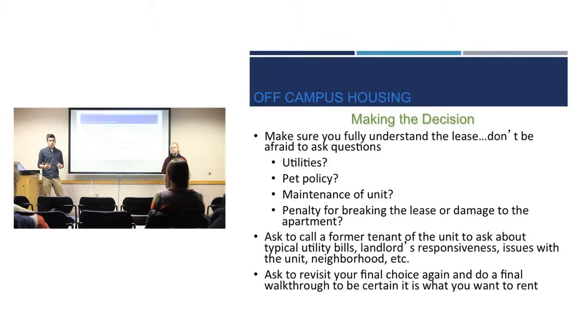Try to get ahold of people who have lived in that apartment, condo, or house prior to you and talk to them. See what their experience was like, how their interaction was with the landlord, and why they moved out — so you can get a better idea of what you're moving into. Also make sure you go back a couple of times before making a final decision to confirm you actually like the place.